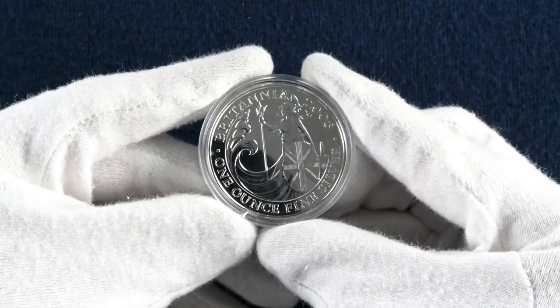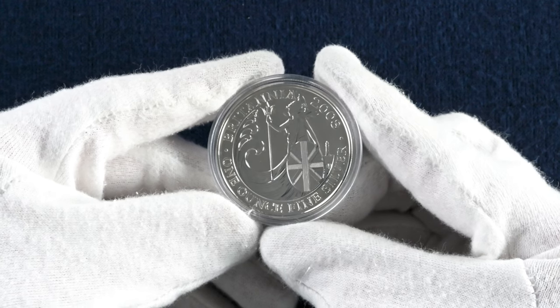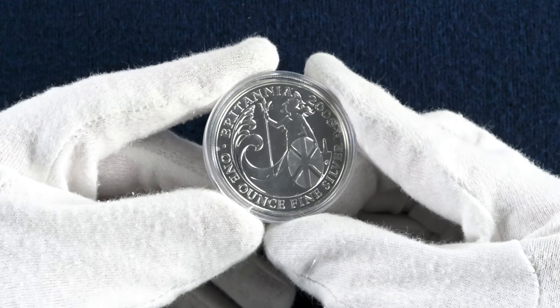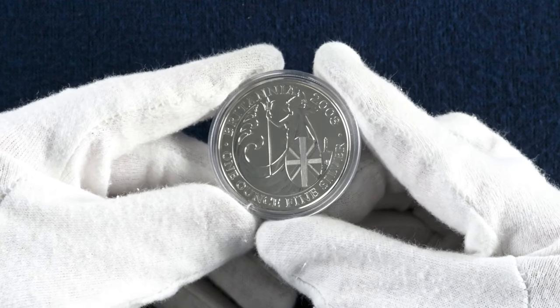Breaking the tradition of returning to a standing Britannia in 2008, we have this design. Britannia has ventured onto the beach with giant waves approaching and a lighthouse behind her. The lion must have remained on the cliffs — but then again, cats don't really like water do they? This design is by John Bergdahl who also designed the previous year, in addition to a huge number of other coins over the years.